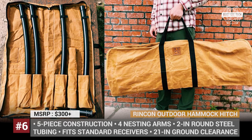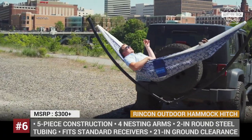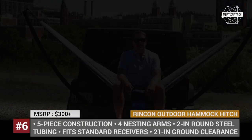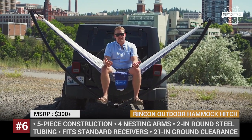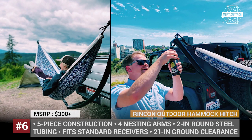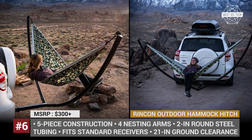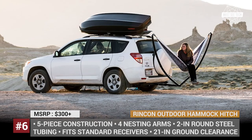A travel hammock is a favourite gear item for many campers — it packs neatly, weighs little and is quite affordable. But what can you do if your favourite campsite has no trees nearby? The Rincon startup, founded by a couple of Washingtonians, designed a simple solution. The Hammock Hitch is a five-piece construction that inserts into your vehicle's receiver, creating a sturdy and secure hitch. Once assembled, it offers 21 inches of ground clearance, while its nesting arms feature enlarged gear hooks to connect both the hammock and the rainfly. Handmade in the USA, the Hammock Hitch will fit all standard 2-inch hitch receivers.